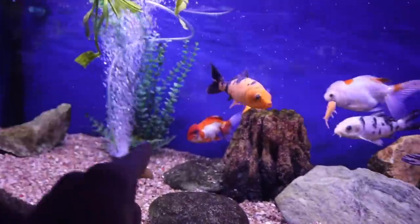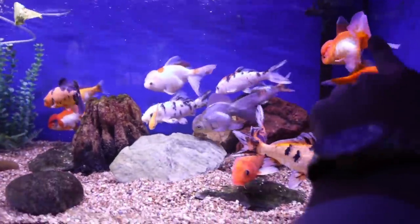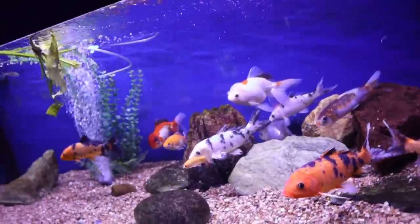Oh my gosh, get away from it! It doesn't want you to touch it. Watching Victoria try and protect the fish on the outside of the tank - they're not trying to hurt it, it's okay. So we've got one, two, three, four that I think we can choose from. Should we just get all four?